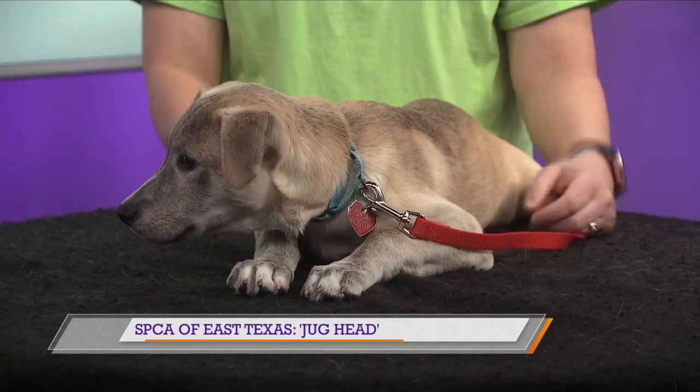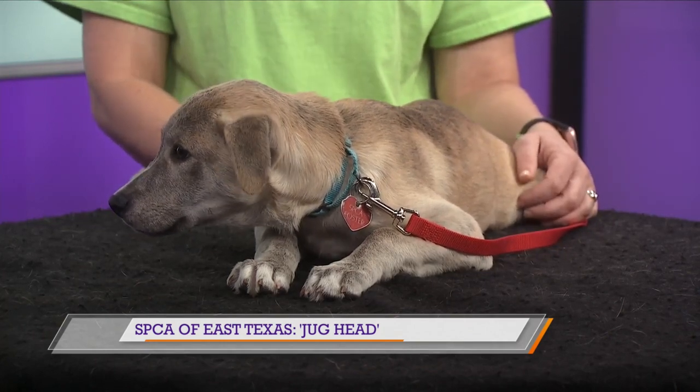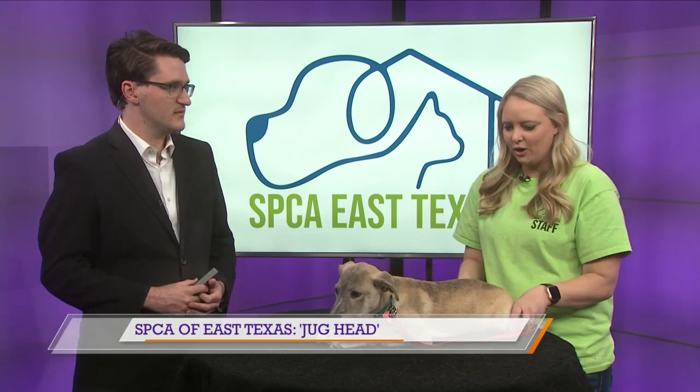How big do you think he'll get? I believe he'll be — it's kind of hard to say — but I bet you 50 pounds. He'll be a medium-sized dog. So definitely want to go check out Jughead or any other animal at the SPCA of East Texas. Anything else you'd like to add? That's about it. We got a lot of animals in our care right now, so we do need adopters. We really need fosters. There's a lot at our facility that are just hanging out, and we'd like them to get out and play and stretch their legs a little bit.